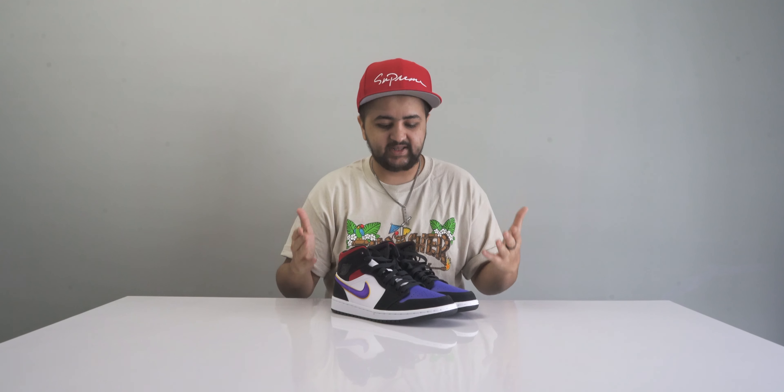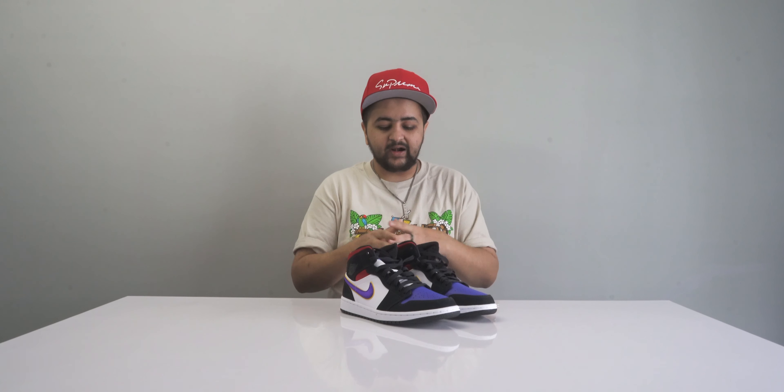At number two comes the Jordan 1 Mid SE. I know a lot of you don't pay much attention to Jordan Mids or Jordan Lows, but many of them drop regularly in India at SuperKicks and on the Nike website. Do not mistake the Jordan 1 Mid for being inferior to the High — there's hardly any difference, and there's no point chasing the Highs, which are extremely difficult to cop in India.